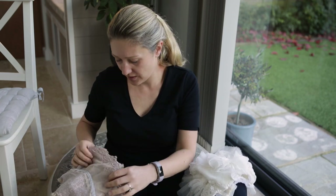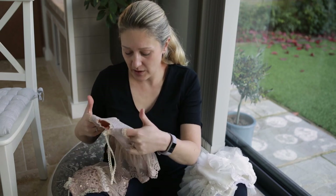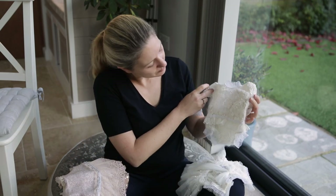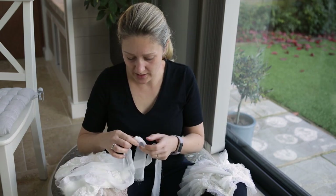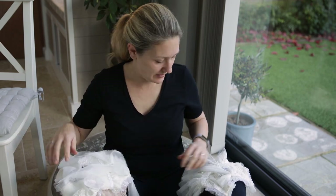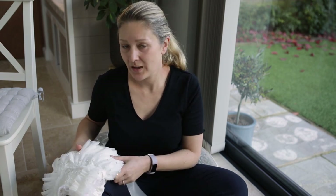Rather than buying many cheaper ones, I'd rather buy something beautiful and quality — have less but better quality. That's my tip for today. I'll link everything down below so you can have a look for yourself. See you next time!